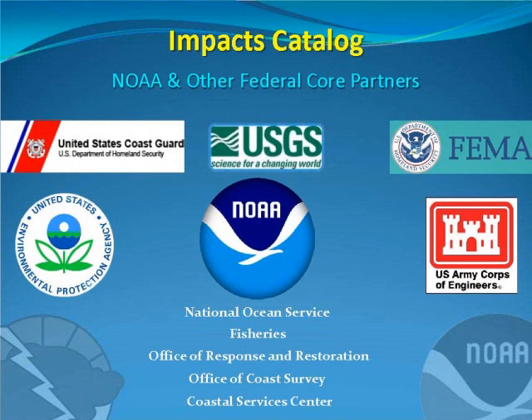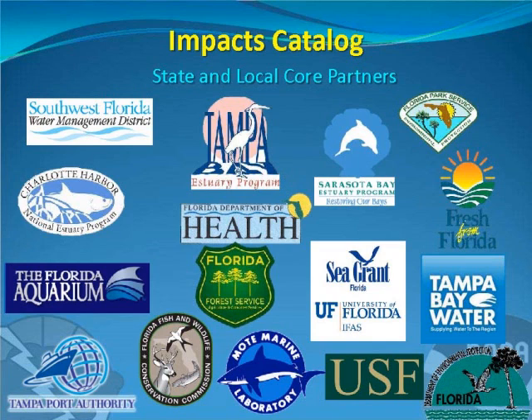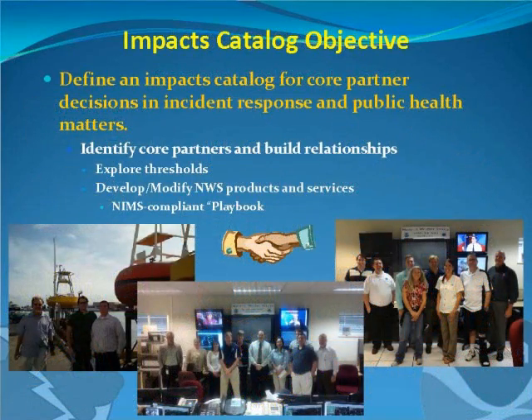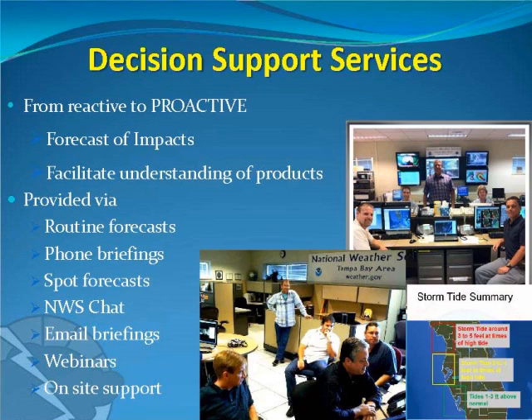Here's a list of some of our federal partners. NOAA is a big presence in the Tampa Bay area, along with the Coast Guard, USGS, and many others. With the first objective — developing an impacts catalog — we're going out and meeting with agencies like Charlotte Harbor Estuaries, Mote Marine, and various federal agencies to find out their thresholds for specific weather events: what weather event is going to affect the way they do operations. The whole goal is decision support services — being more proactive at the National Weather Service.